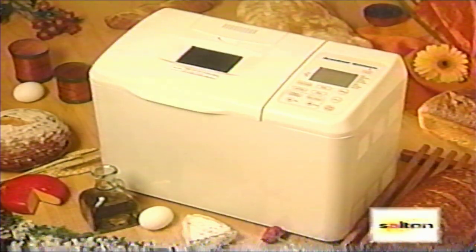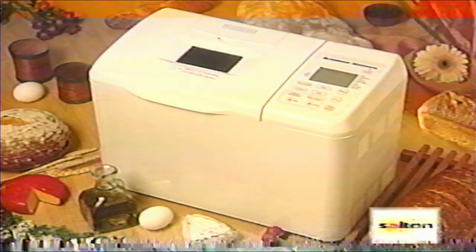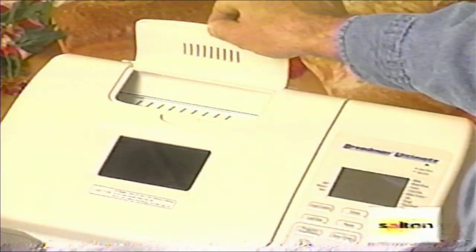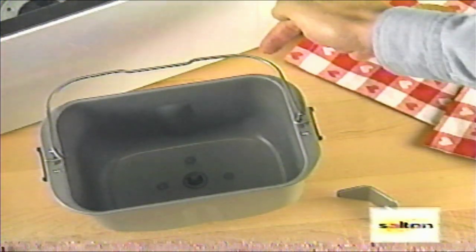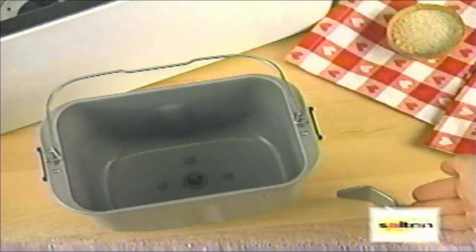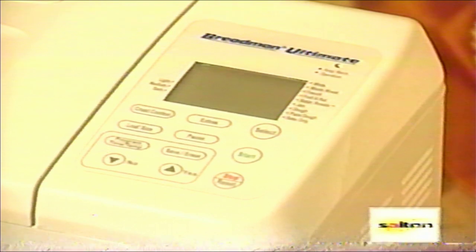Now let's take a closer look at your new Breadman Ultimate. The Ultimate has four major parts: the removable lid with steam vent, window, and a patented extras dispenser; the non-stick horizontal baking pan, pan handle, and kneading blade; the inner case with heating element; and the touch-activated control panel, which gives you total control of the baking process in a simple, straightforward way.